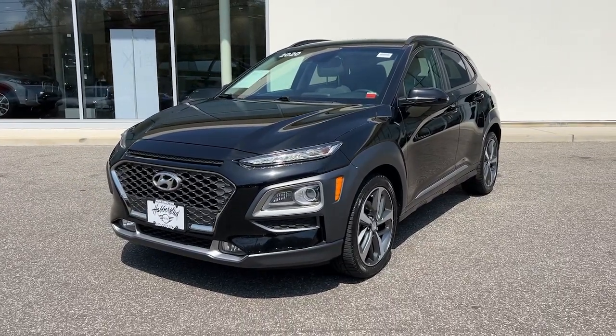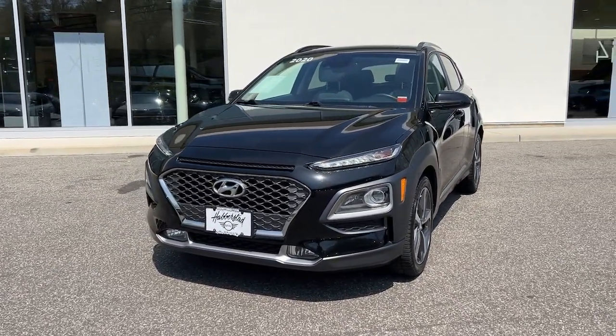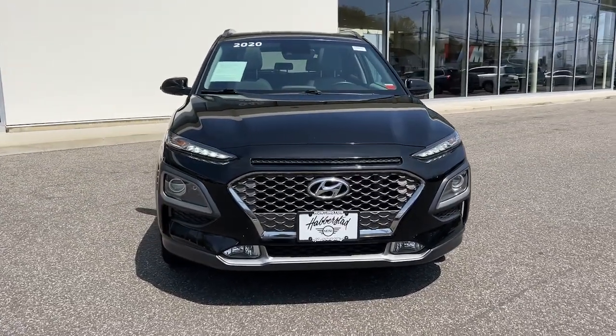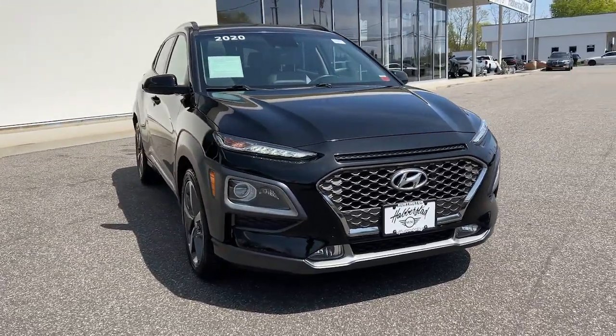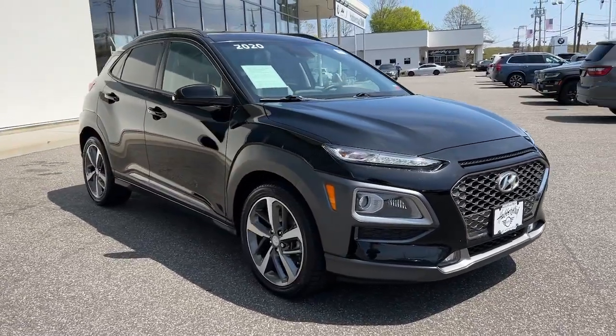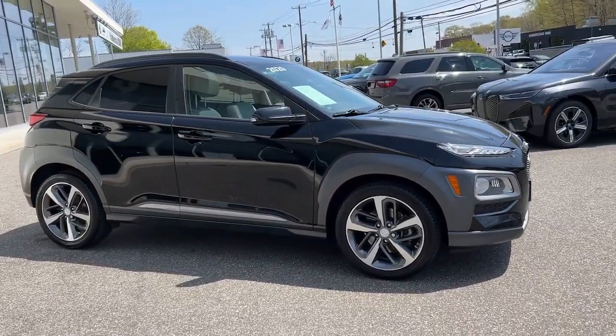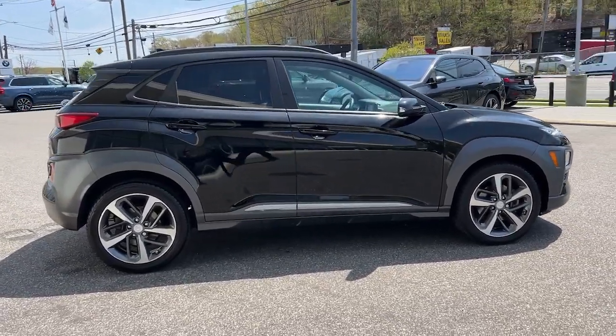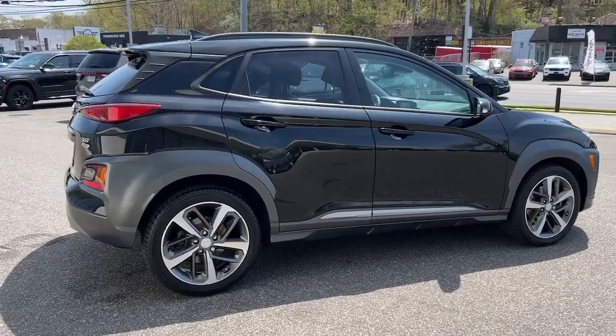Get into the 2020 Hyundai Kona. With less than 35,000 miles on it, infuse every drive with a fresh sense of fun in this spirited and tech-savvy Kona. You'll love its easy-to-use infotainment system, comfortable cabin, and versatile crossover capabilities, as well as the confidence that comes standard thanks to its suite of advanced safety features.